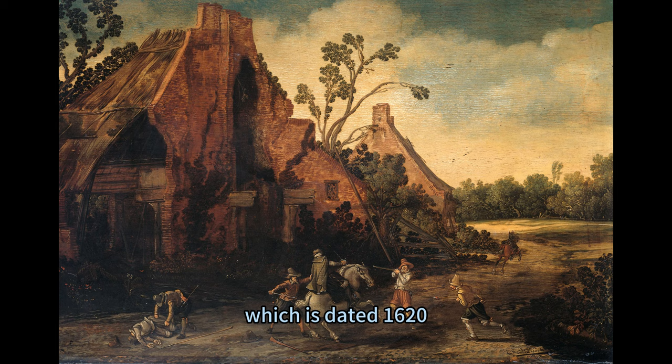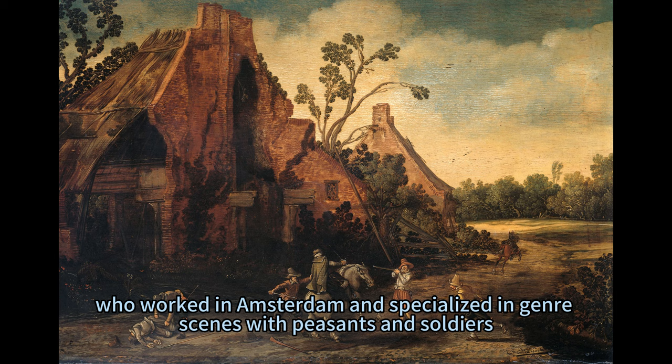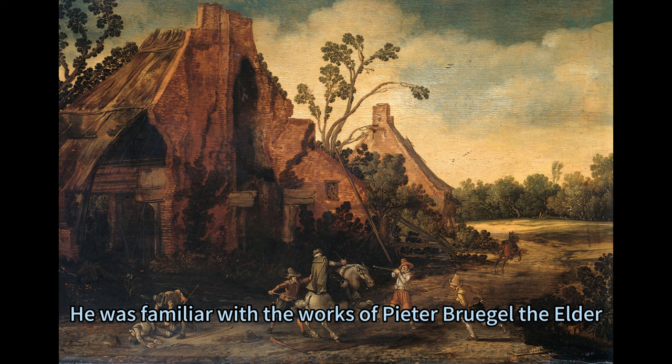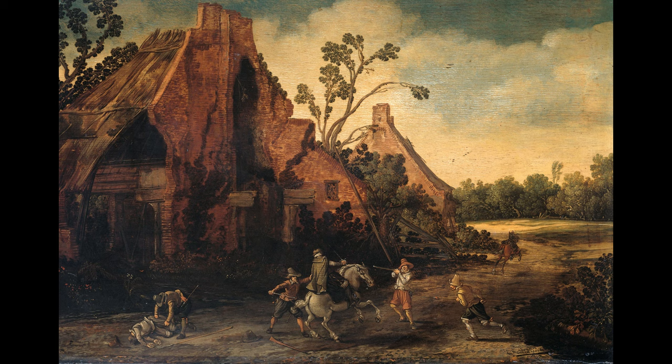Van der Veld drew inspiration from various sources, both local and foreign. He was influenced by the work of the Antwerp painter Sebastian Franks, in which the landscape plays an important part, as it does with Van der Veld. He also admired the work of David Vinkboons, who worked in Amsterdam and specialised in genre scenes with peasants and soldiers. Van der Veld also looked beyond the borders of the Netherlands and incorporated elements from Italian and German art. He was familiar with the works of Pieter Bruegel the Elder, who depicted scenes of peasant life and festivities with humour and realism, and he also studied the works of Adam Elsheimer, who painted small-scale landscapes with dramatic lighting and atmospheric effects.